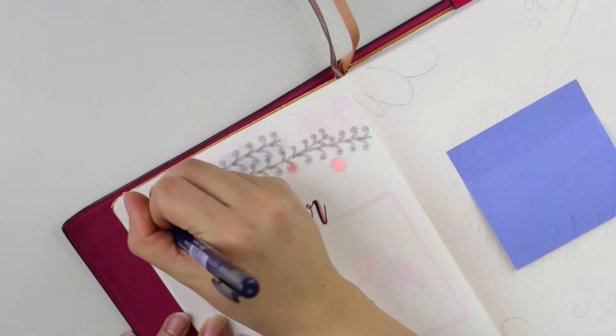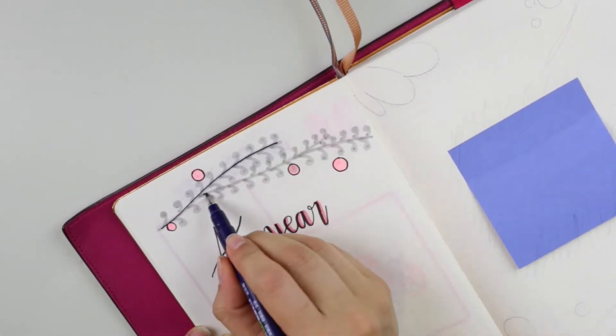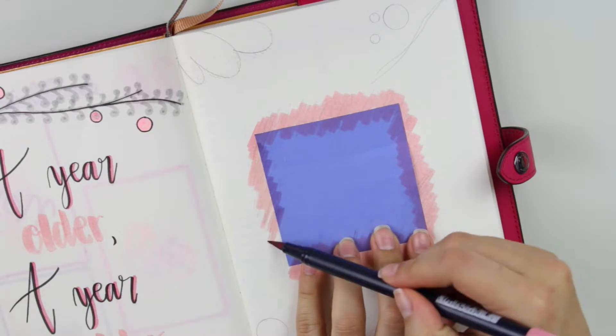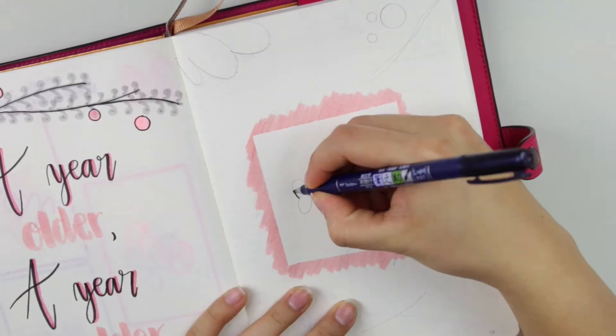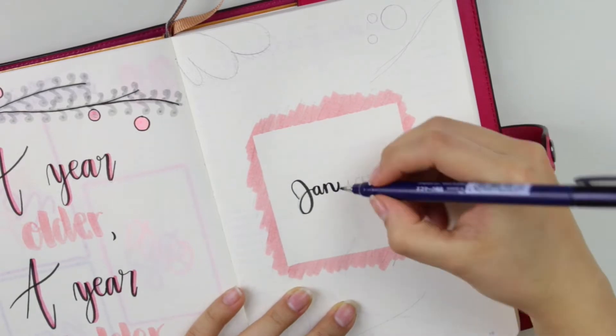The theme was based off a picture that's actually my wallpaper now. It has pink mittens, some ornaments, and a couple of gray leaves and greenery. On the first page, on the left I have the quote, and on the right will be where it says January.